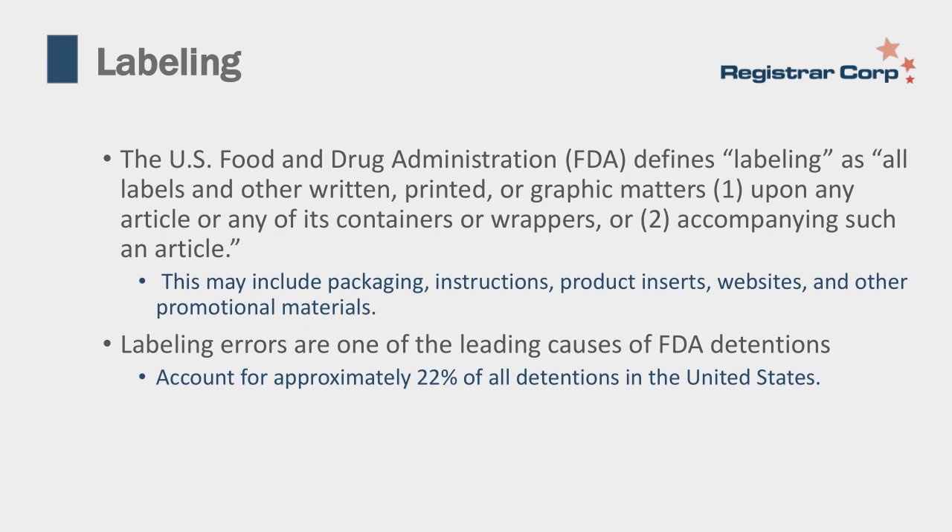Labeling errors are one of the leading causes of FDA detentions, accounting for approximately 22% of all detentions into the United States. A company might encounter a detention or even recall their products because they accidentally shipped products with labeling not compliant with U.S. market requirements—perhaps they used labeling meant for the European market, or another language without the rest of the label in that language.